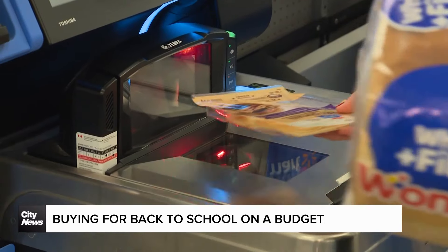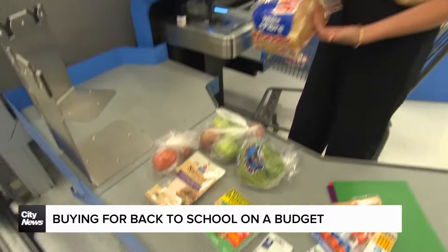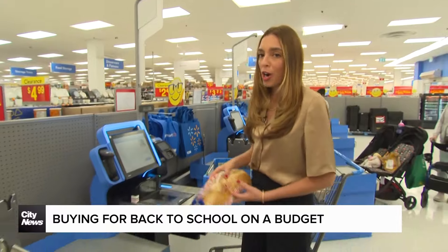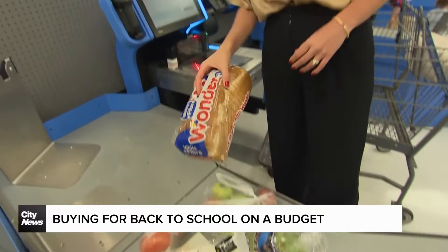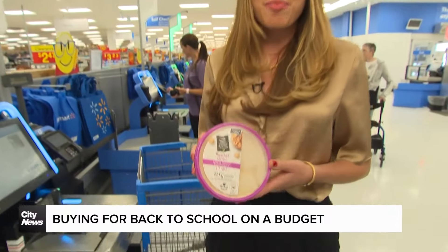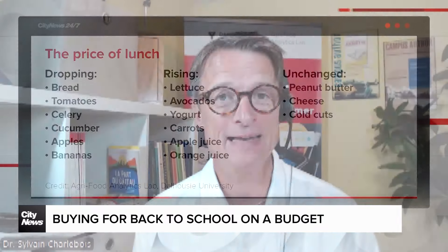Food distribution researcher Sylvain Charlebois tells me sending a student off with a sandwich and an apple a day won't bite your budget too hard. Bread and tomatoes are on a downward trend, and a protein like hummus will be the best bang for your buck — per gram, it's the cheapest thing you can get.